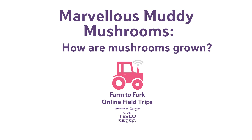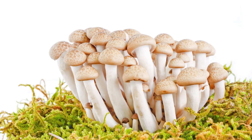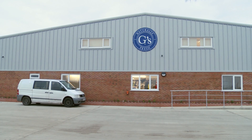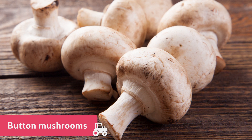How are mushrooms grown? There are thousands of types of mushrooms in the world, but only a small number are grown on farms. Thanks to high-tech facilities like Mike's, here in the UK we now grow many of the mushrooms we eat ourselves, and button mushrooms are the most popular.